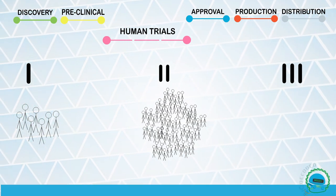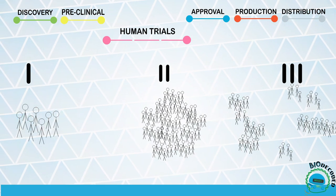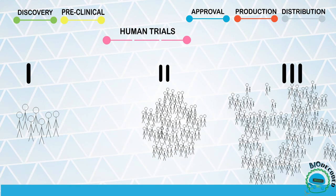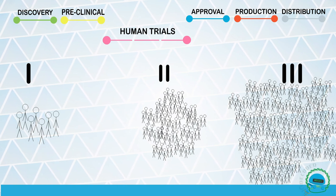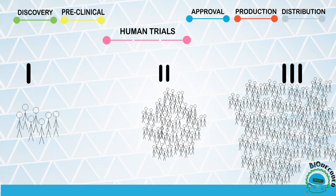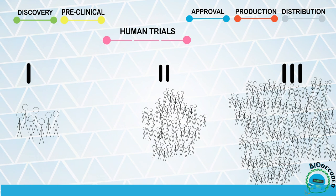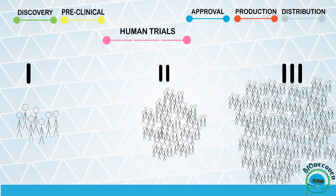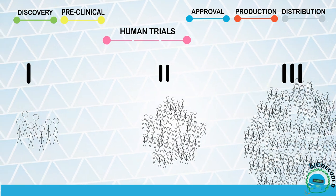This stage can help determine the best dosage. Finally, phase 3 is a larger double-blind trial involving thousands of people. To be a double-blind trial means that neither the doctor nor the volunteer knows who gets the vaccine or who gets the placebo. This is to avoid any type of bias and verify if the vaccine is indeed a better option. Also, it helps provide a better idea of the vaccine's safety and efficacy for the general population.